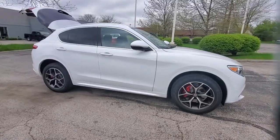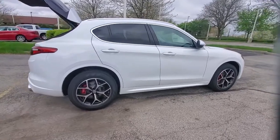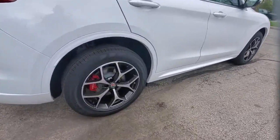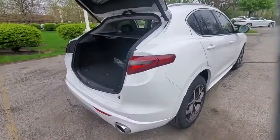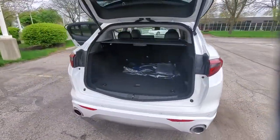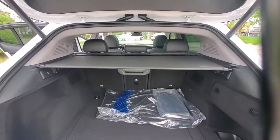Look no further than the 2021 Alfa Romeo Stelvio. Enjoy a view of this captivating Alfa Romeo Stelvio, the compact SUV loaded with unmistakable Italian style and engineered to offer the delights of racing-inspired performance. The following are some of this vehicle's highlighted options.